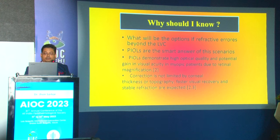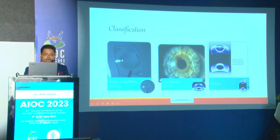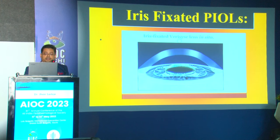What are the options if refractive error is beyond laser vision correction? Phakic IOLs are the smart answer. They demonstrate high optical quality and potential gain in visual acuity in myopic patients due to retinal magnification; correction is not immediately limited by corneal thickness or topography; faster visual recovery and stable refraction are expected. Phakic IOLs may be angle-supported, iris-supported, or posterior chamber phakic IOLs. Angle-supported lenses are associated with secondary glaucoma and angle damage and are not commonly used now.